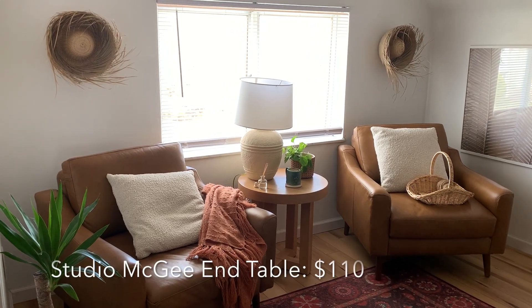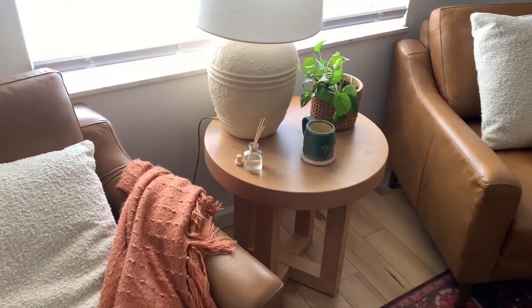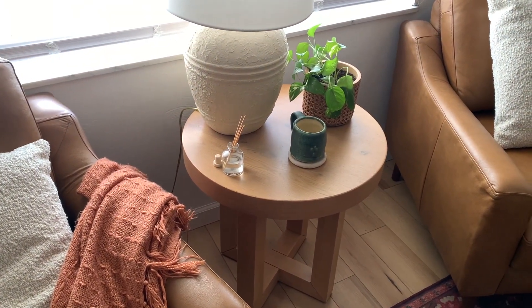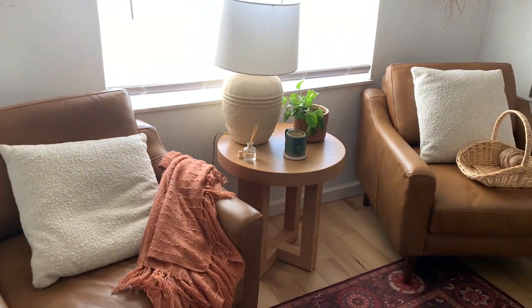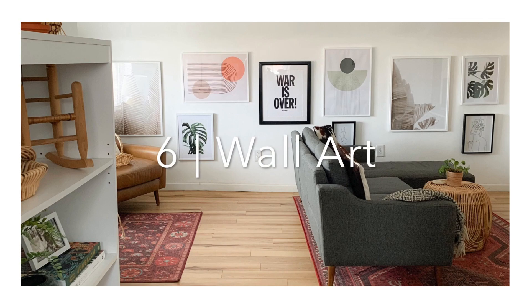This end table is also from Target — it's from the Studio McGee line and it was $110. It's a very transitional style that works really well in a boho chic setting. It was the perfect size to style between these two armchairs in my reading and office area. That's one of the only Studio McGee items I have; most of my pieces are from the Threshold and Hearth & Hand lines. But I love the Studio McGee collection — there are tons of boho items in it pretty much always, so if you're looking for boho chic decor, that line has a lot of great pieces.